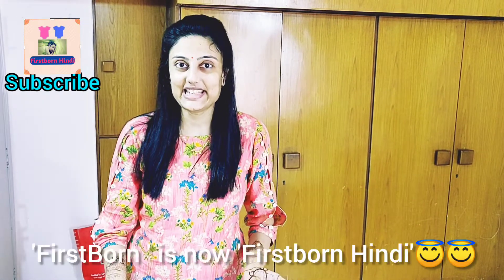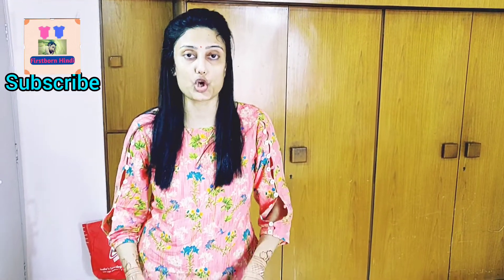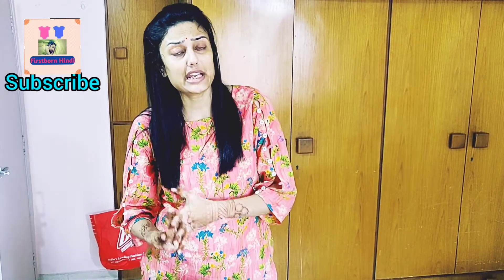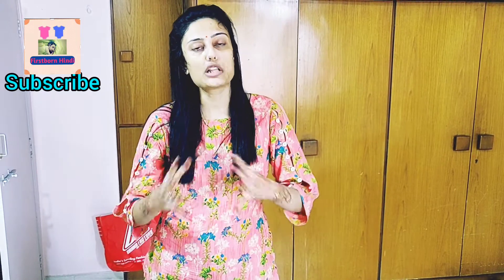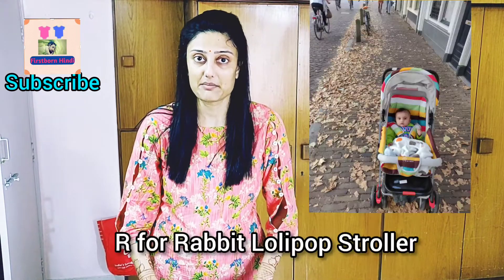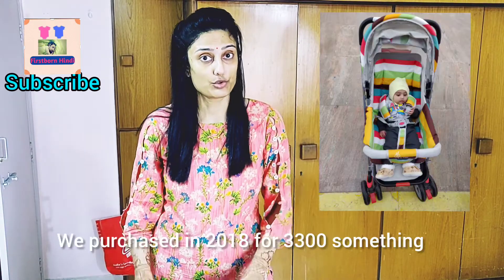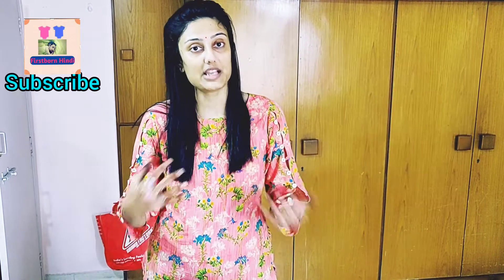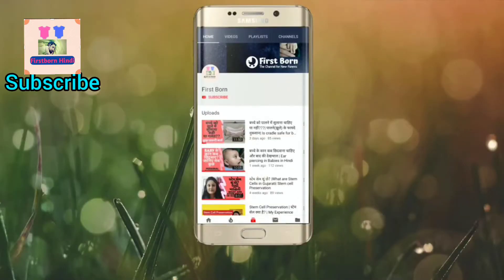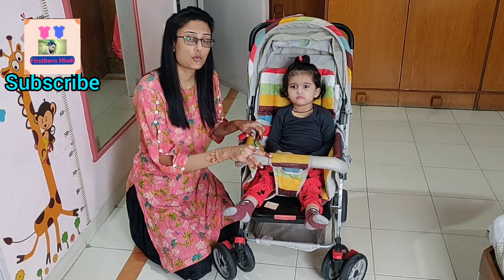You are tuning into Firstborn Hindi. I am going to share my Shivanya's stroller experience because many people are confused about which company to choose, what features to look for, and other things. When I bought my stroller from R4 Rabbit company — the Lollipop stroller — in 2018, I have been using it since last September. I liked it very much; it is good and reasonably priced. Please subscribe to our channel and click the bell icon.